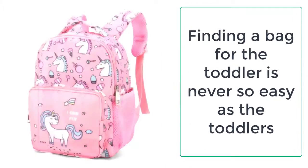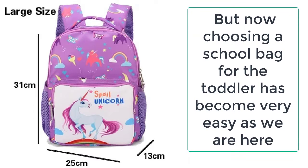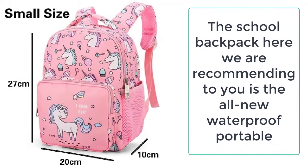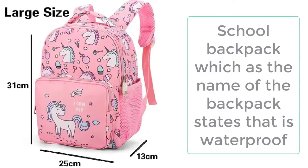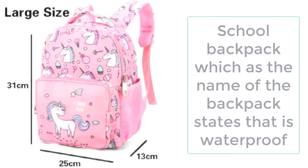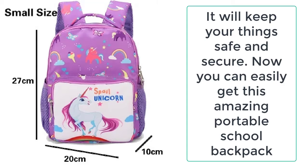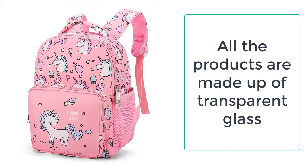But now choosing a school bag for the toddler has become very easy, as we are here to provide you with exactly what you are looking for. The school backpack we are recommending is the all-new waterproof portable school backpack. As the name states, it is waterproof, and unlike ordinary toddler backpacks available in the market, it is the best school backpack you can ever get for your toddler.